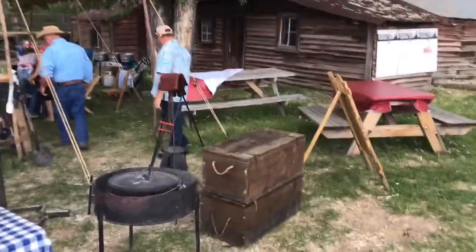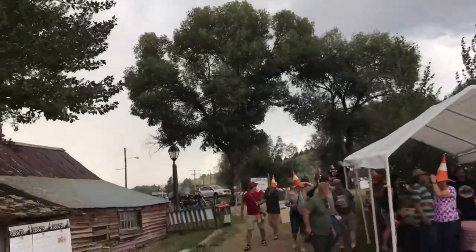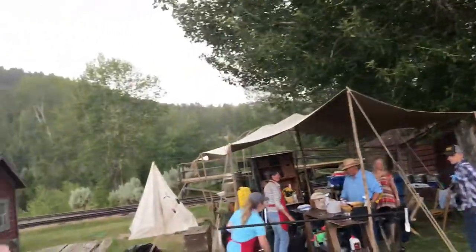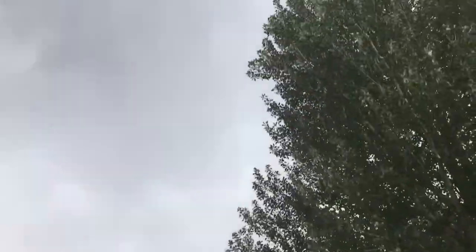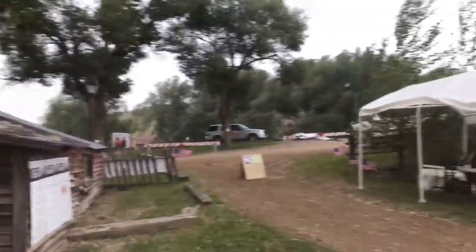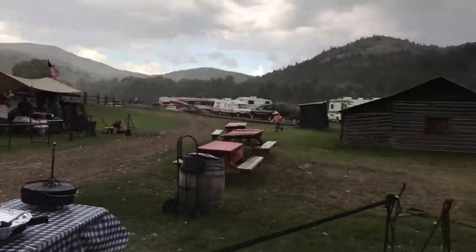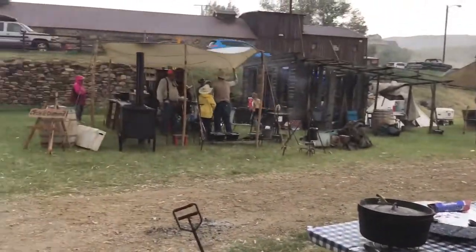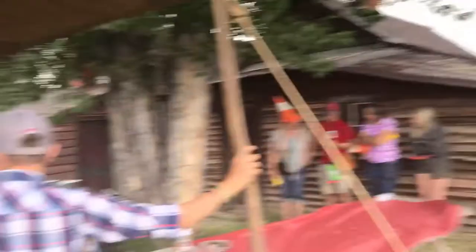So we started the day with a storm, got everything set out ready to go, and then the rain came again and it is coming down good. We've got quite a storm — lightning, thunder, all kinds of stuff going on. The winds are blowing hard. But everybody's just hunkering down and waiting for it to blow over, because it will.